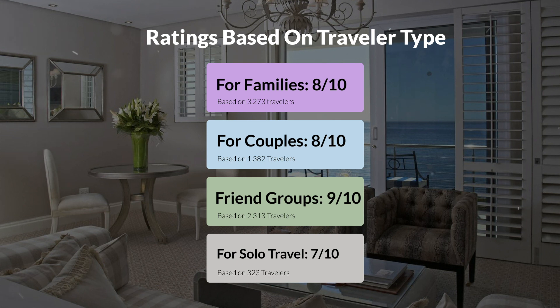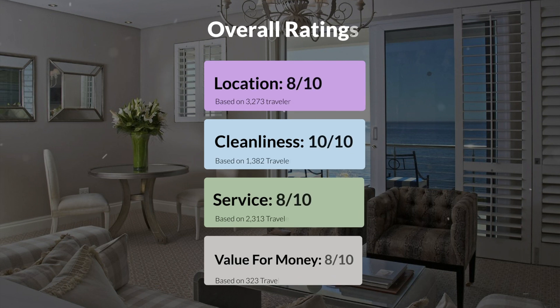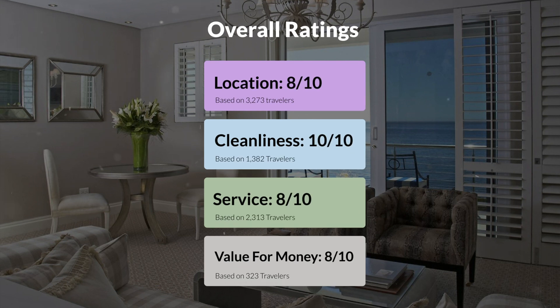Here are our overall ratings for this hotel. Location: 8 out of 10. Cleanliness: 10 out of 10. Service: 8 out of 10. Value for money: 8 out of 10.